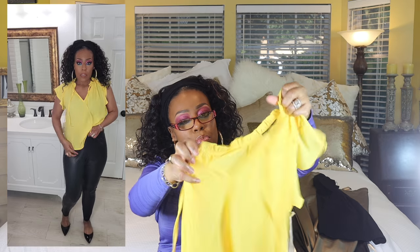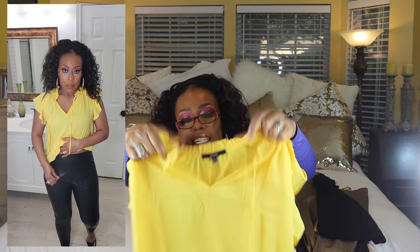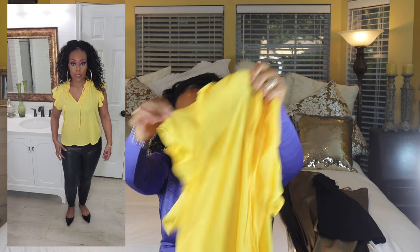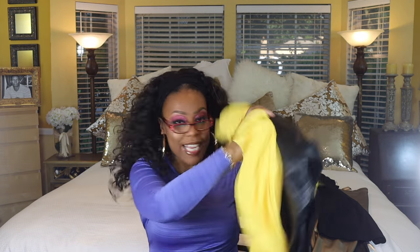I love the ruffles on the front, the way it ties right there, and the ruffles on the sleeve. This top is super cute, so I'm going to have these worn together.